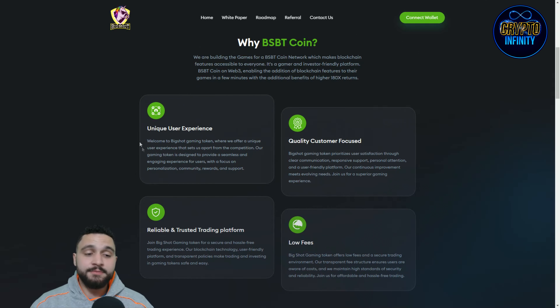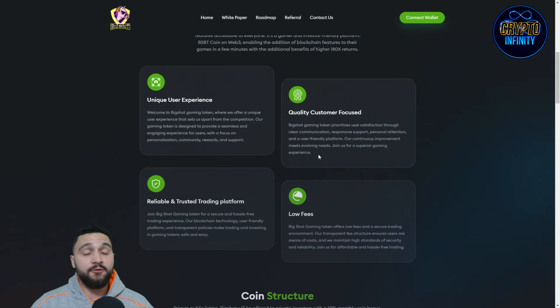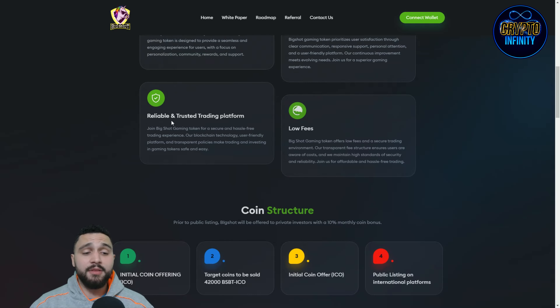The key selling points are unique user experience, quality customer focus, a reliable and trusted trading platform, and really low fees. Welcome to Big Shot Gaming token, where they offer a unique user experience that sets them apart from the competition. The gaming token is designed to provide a seamless and engaging experience, with a focus on personalized community rewards and quality support. Big Shot Gaming token prioritizes user satisfaction through clear communication, responsive support, and personal attention.